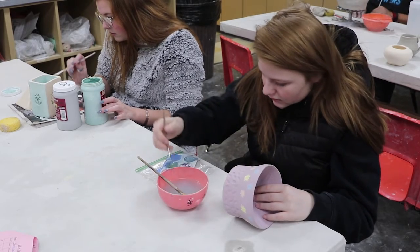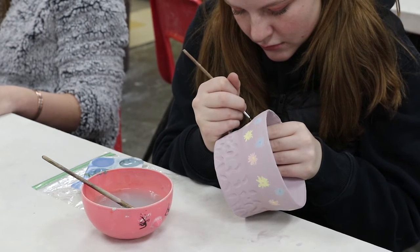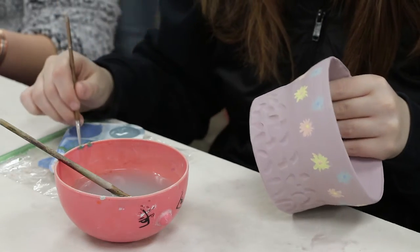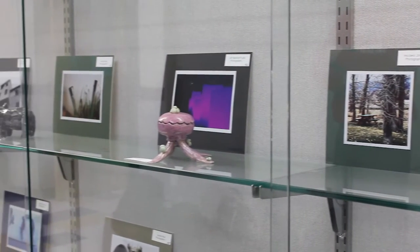Pottery is a class offered at Park High, which is commonly taken by upperclassmen but available to everyone. Pottery 1, 2, and 3 are all offered for one semester of a visual arts credit. Pottery is a fun and relaxing art class, and the teacher, Ms. Nyland, works hard to create that atmosphere.